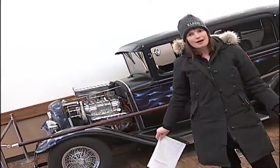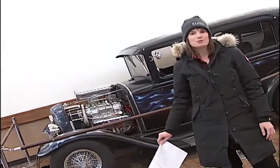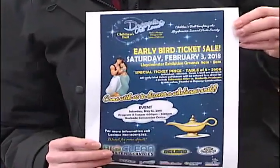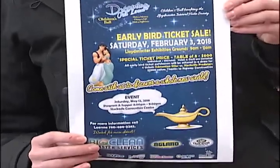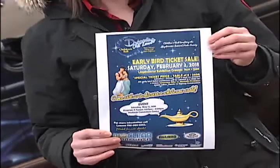Maybe it's riding in a classic car — a lot of dreams are going to come true at the Dreaming Out Loud Children's Ball. It's coming up in May in support of the Lloydminster Interval Home. Tickets go on sale tomorrow at a special early bird price, available from 9 until 11 in the morning. Just stop by the Lloydminster Exhibition Association to pick up your tickets and support a great cause.